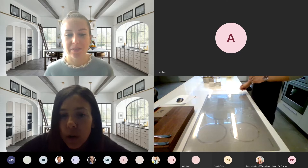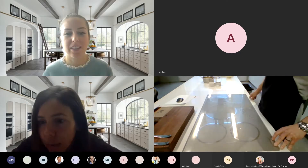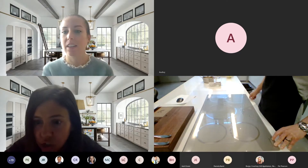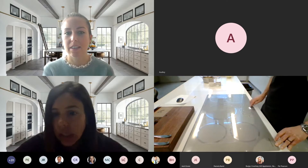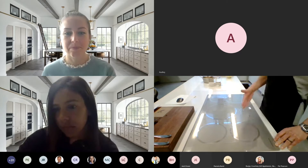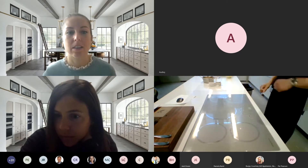So you can run one burner on super high. There's also a beautiful built-in timer right here — I can add minutes and hours. There's also a way to set an individual timer for each burner.